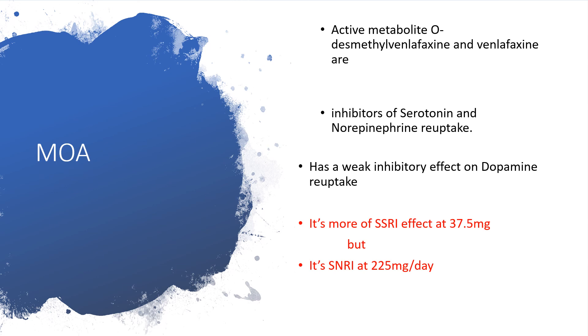The active metabolite, O-desmethylvenlafaxine, and venlafaxine itself are inhibitors of serotonin as well as norepinephrine reuptake, meaning when you prescribe venlafaxine you are going to get accumulation of both serotonin and norepinephrine. It also has a very weak inhibitory effect on dopamine reuptake — it doesn't mean it's not working on dopamine at all, but it's only weaker when compared to serotonin or norepinephrine reuptake. So you are gaining more levels of dopamine, more serotonin, and more norepinephrine.